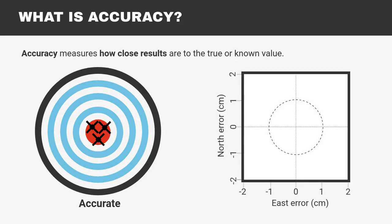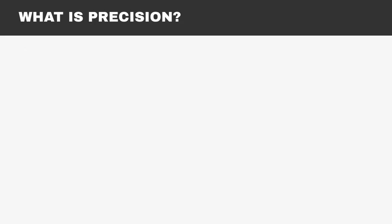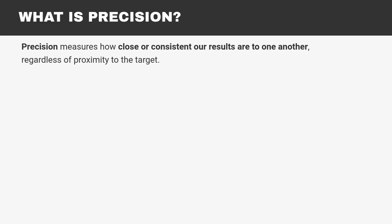If we talk about positioning, a GPS receiver will be accurate if it provides coordinates close to the true point. On the other hand, precision measures how close or consistent our results are to one another, regardless of proximity to our target.